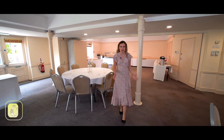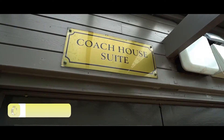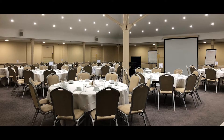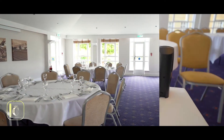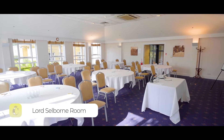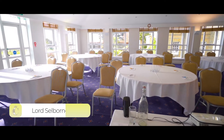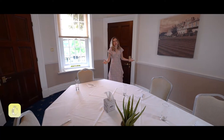This is our coach house. It's the largest conference room here at Chilworth Manor and can hold up to 185 delegates. This is the Lord Selborne function suite. And this is the Lazard room.